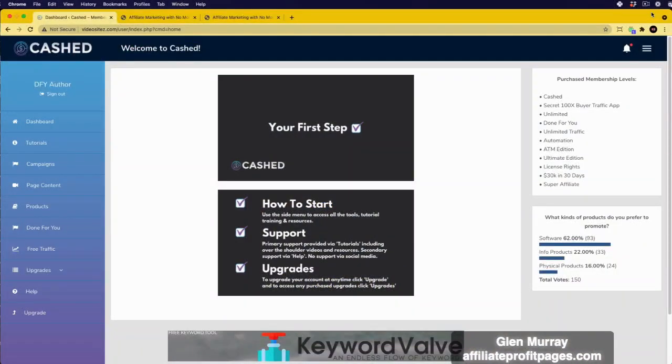This is the Cached support page — you're watching a video that talks you through the Cached system, everything you need to know in one video. Cached enables you to create fantastic membership-style sites full of expert content created by experts on YouTube, without you needing to create any content yourself.